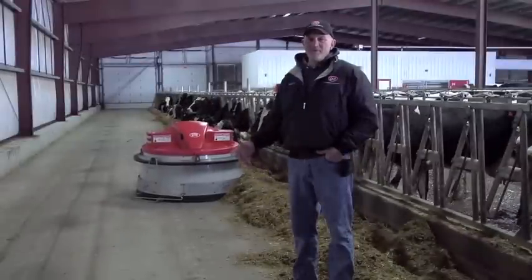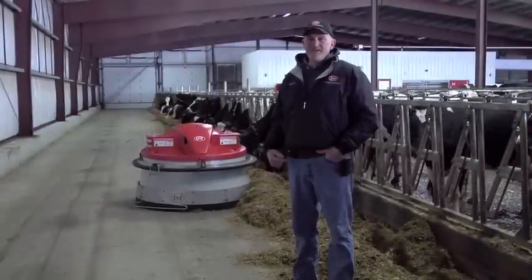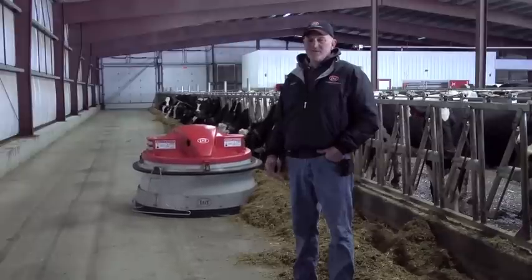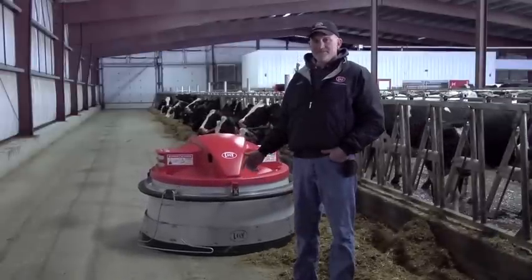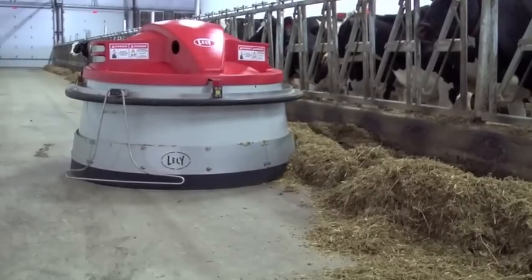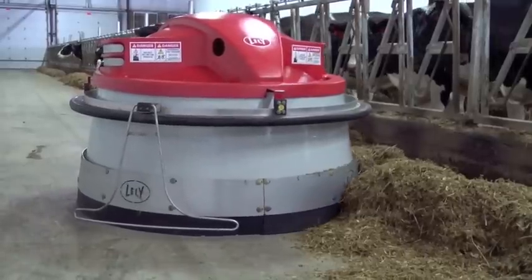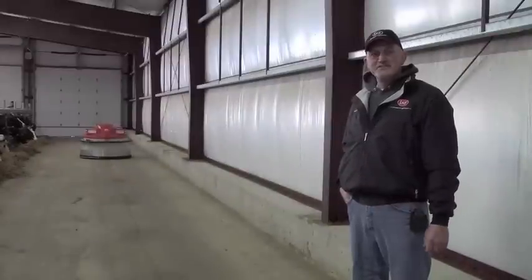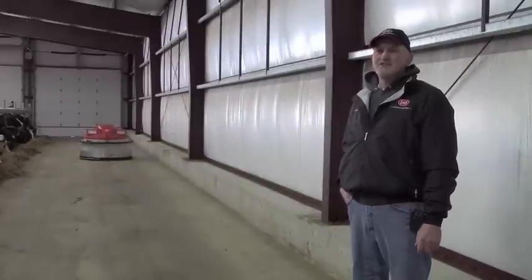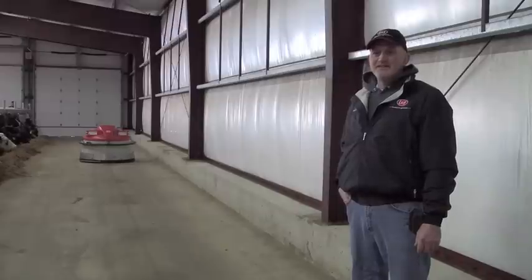The Juneau is really beneficial because it runs every hour pushing up feed, so the cows always have fresh feed in front of them. Labor-wise, I'm never up here pushing feed in — the Juneau does its job. It makes its run, goes back into this little charging spot, charges up to the next push, and it's done.